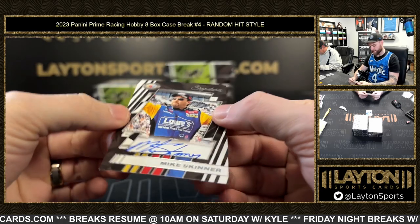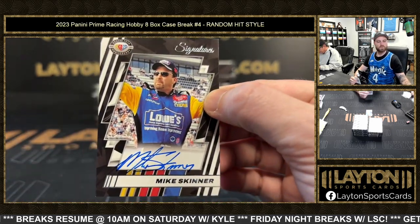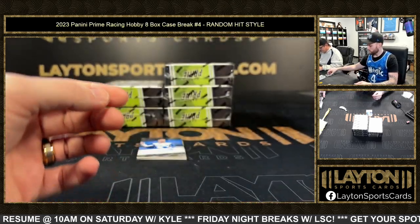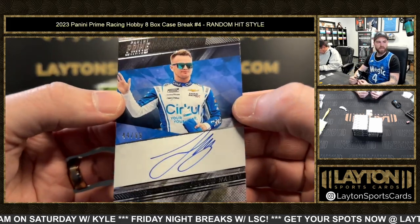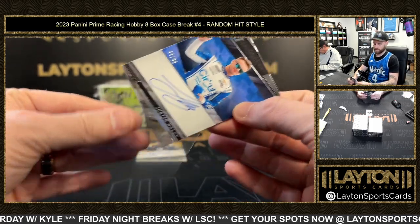After that it's like a base — a Mike Skinner auto. Some of them don't have numbering, so Mike Skinner auto there. Next is 44 of 99 Justin Haley auto.